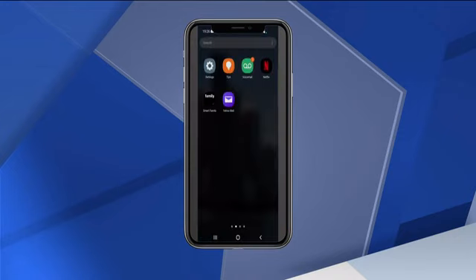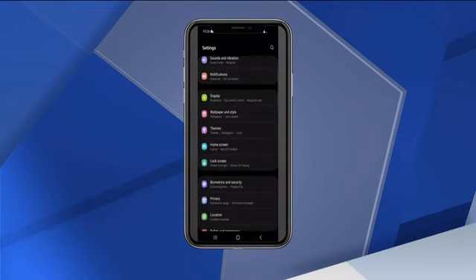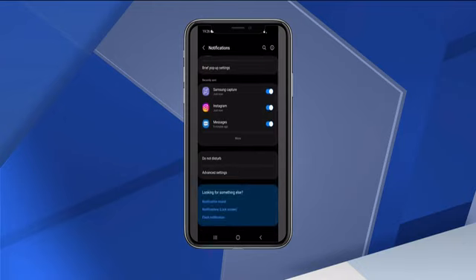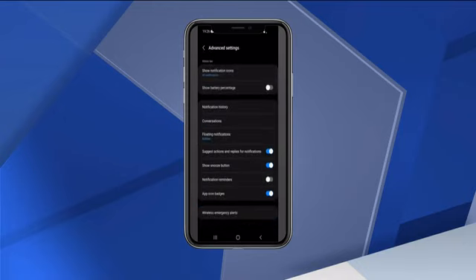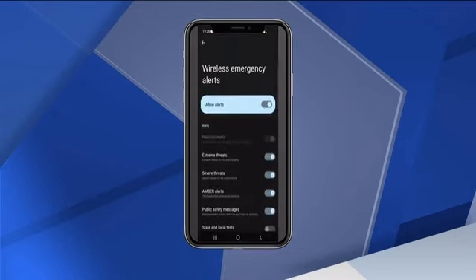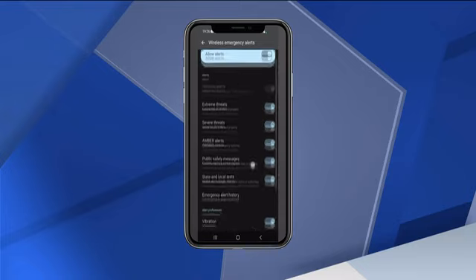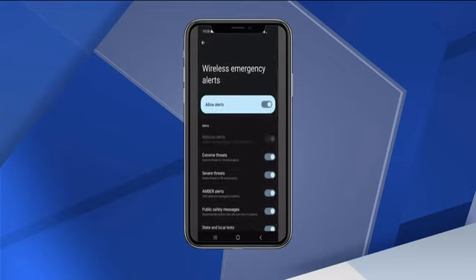First, tap Settings on your phone, then Notifications. At the bottom of the screen, tap Advanced Settings. On the menu that appears at the very bottom of the page, you'll find Wireless Emergency Alerts. Tap on that and scroll down. My phone's default was to have state and local tests off — now that I've turned it on, I would have received that alert like everybody else. While you're here, make sure extreme threats, severe threats, amber alerts, and public safety messages are all turned on.